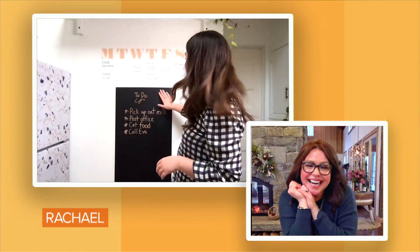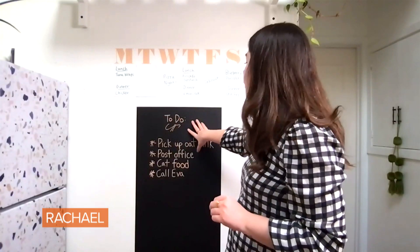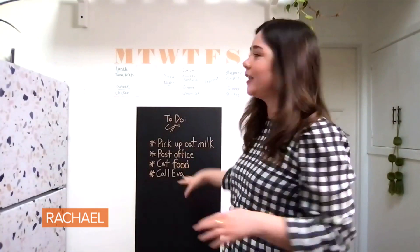You just use chalkboard markers — or you could use chalk, but I love using chalkboard markers. I've just been writing the things that I need to do for the week, groceries that I have to pick up. It's just so beautiful and also functional.